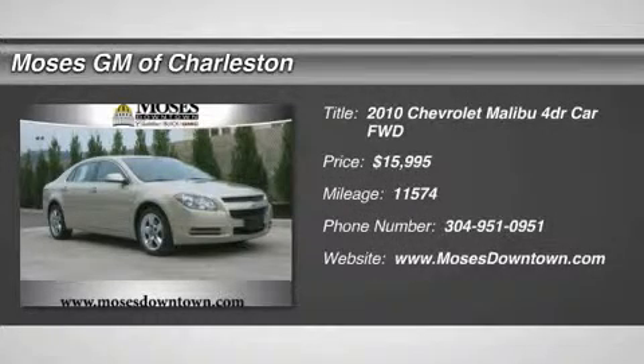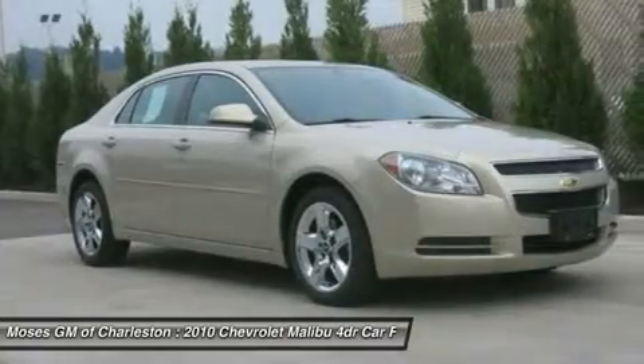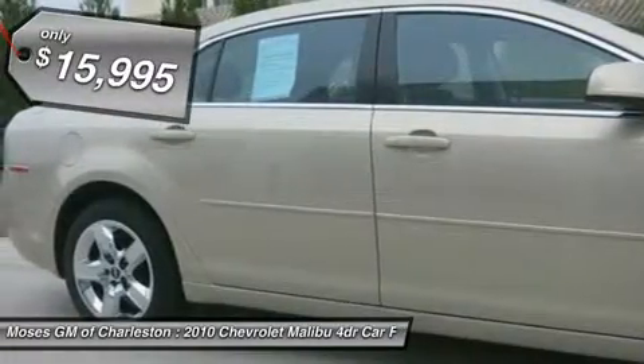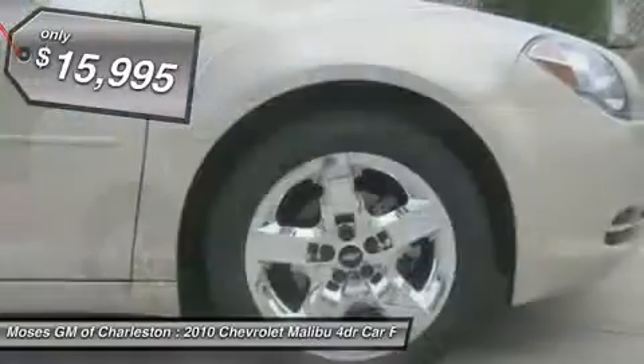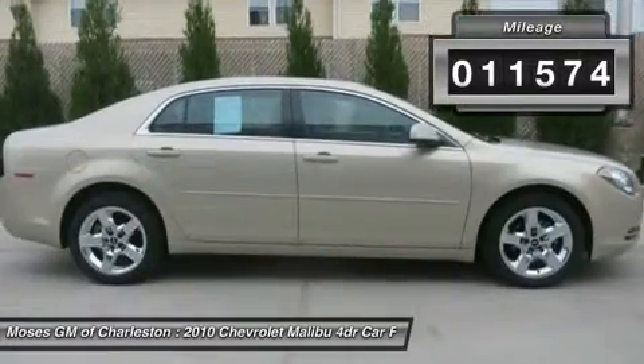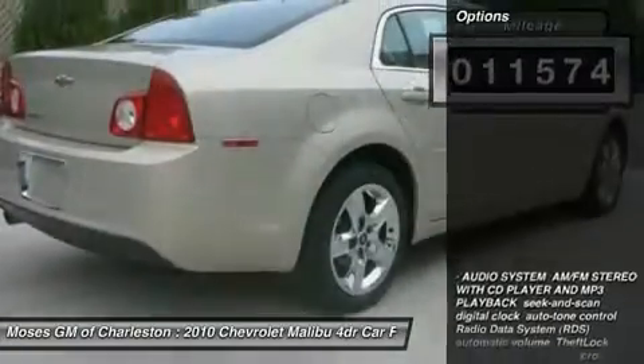GM certified 2010 Chevy Malibu LT, 4-door sedan, and one-owner clean Carfax. Very low miles — all the right ingredients. If you demand the best things in life, this terrific 2010 Chevrolet Malibu is the very reliable car for you.